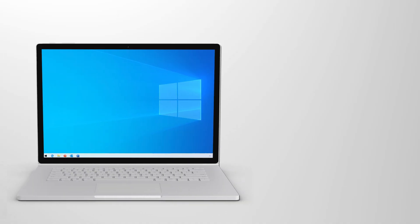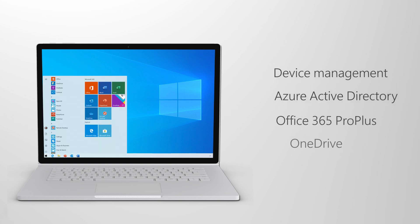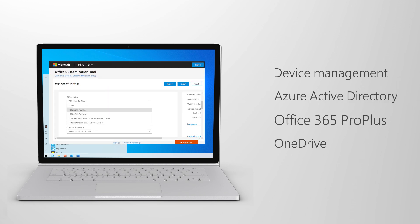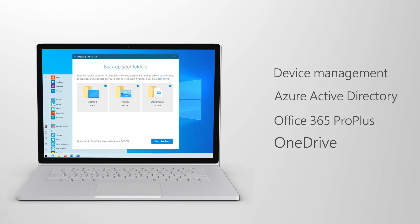So now you know what's new and different, and I've walked you through your deployment options and how we can help your team if you encounter compatibility challenges, or if you just want expert help from our FastTrack engineers as you upgrade. And once you've updated to Windows 10, you'll want to continue on your path to cloud-based management to get all the benefits of device management, Azure Active Directory, Office 365 Pro Plus, OneDrive, and more. To emphasize again, you really do need to move to the cloud for modern productivity, deployment, management, and security.